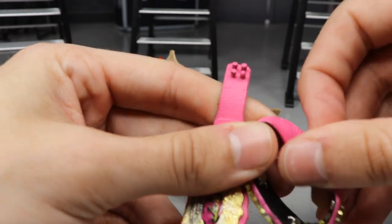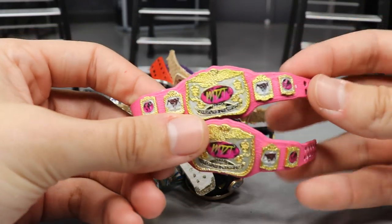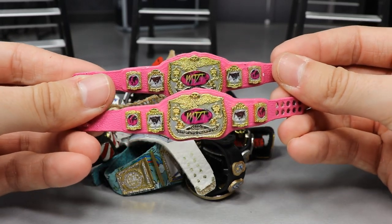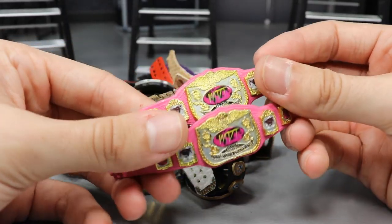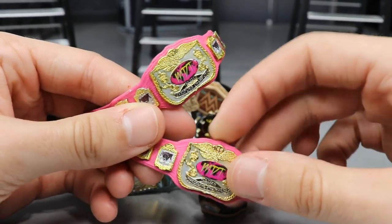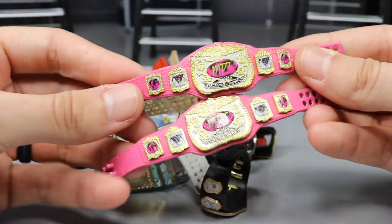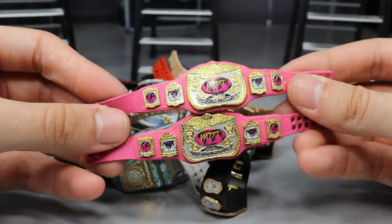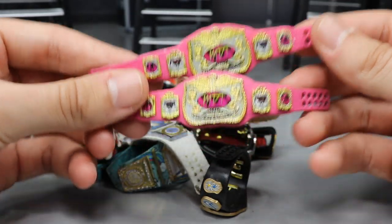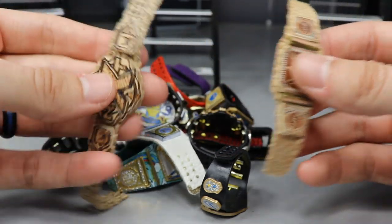Next up we have the MDT World Tag Team Championships, currently held by the Usos. I think we've had three or four different pairings hold these. These are two of my favorite belts in the history of our Pic Fed — you've got the world logos in the middle, the pink strap which I think is really an underrated look, and the MDT Live logos on the side plates. Just really strong looking belts. Can't wait to see who the Usos defend them against at the next pay-per-view, Hell's Gate.